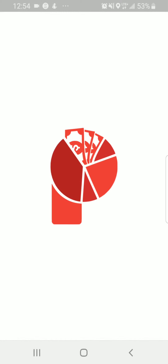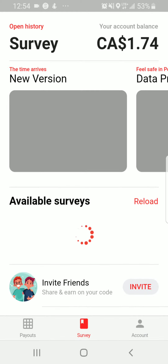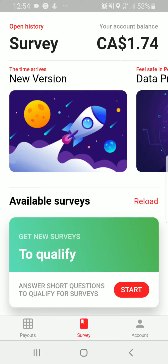We're going to review PollPay again, but there's a new update — a new user interface and new features. They will allow you to get more surveys, more money, and more opportunities to qualify. This app has had a facelift since I made a video about it previously, so we're just going to look and see what's different.